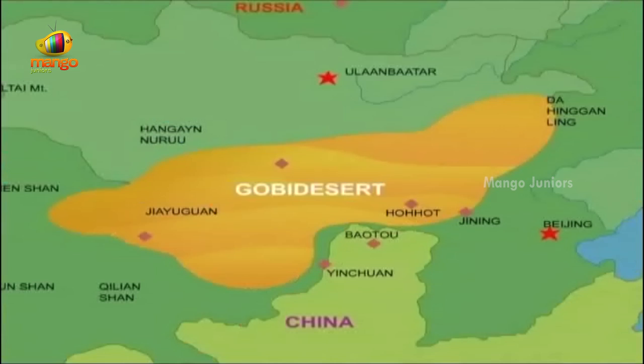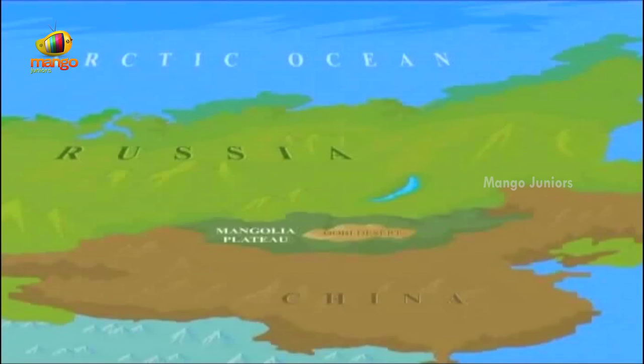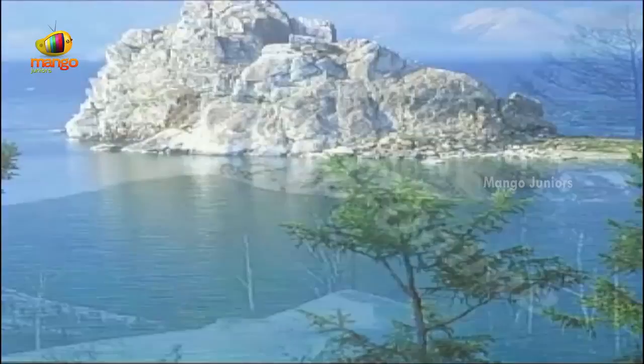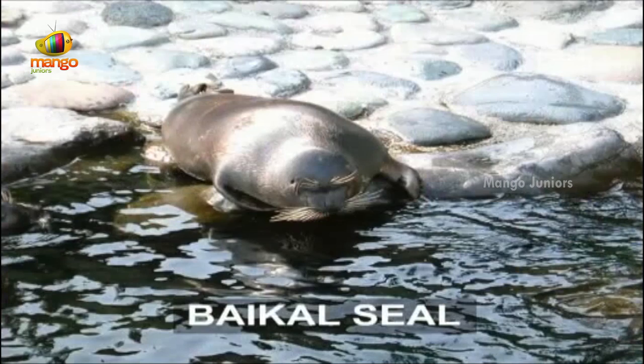Close to the Gobi Desert is the Mongolian plateau, where population is sparse due to climatic conditions. Above the Mongolian plateau is Lake Baikal, located in Siberia. This is the world's oldest lake, formed over 25 million years ago when water collected in a deep crack in the earth's surface. It is also the world's deepest lake, containing about a fifth of the world's fresh water, and is home to the most unique creatures like the Baikal seal.